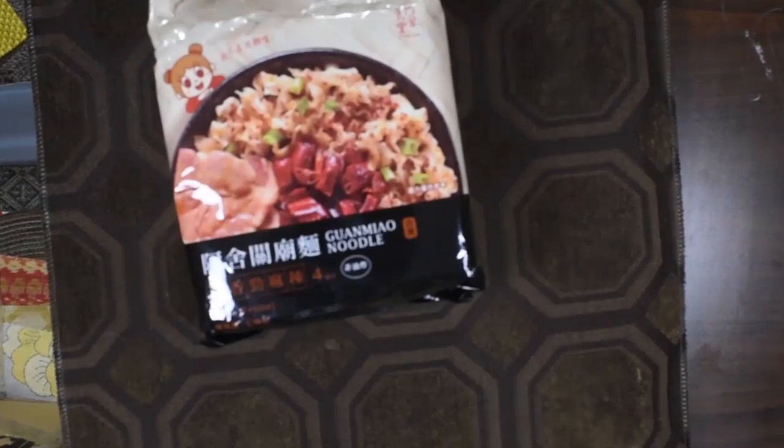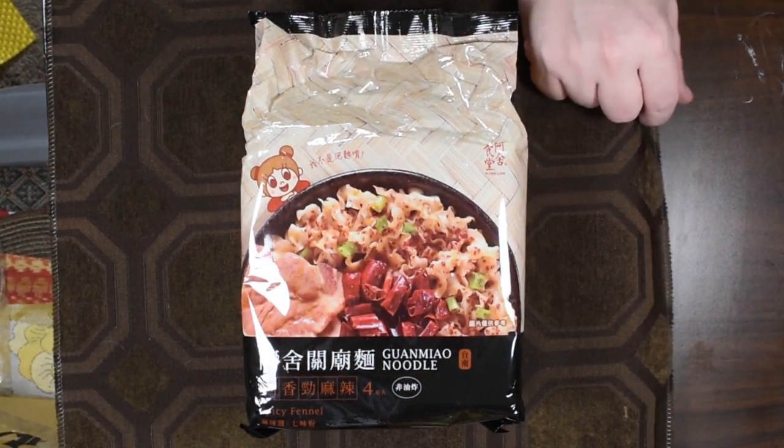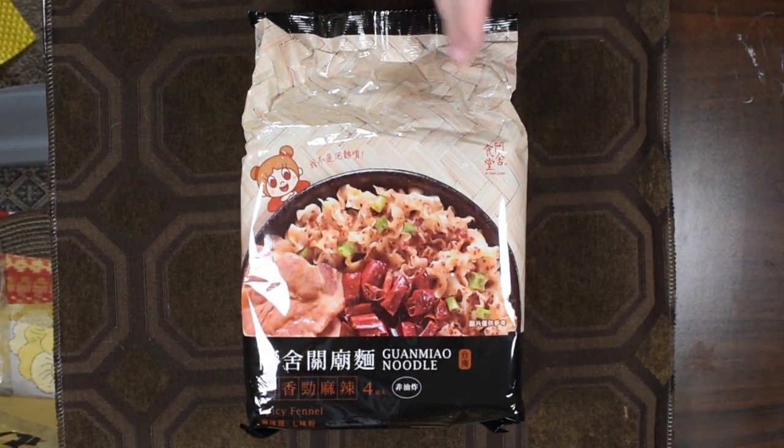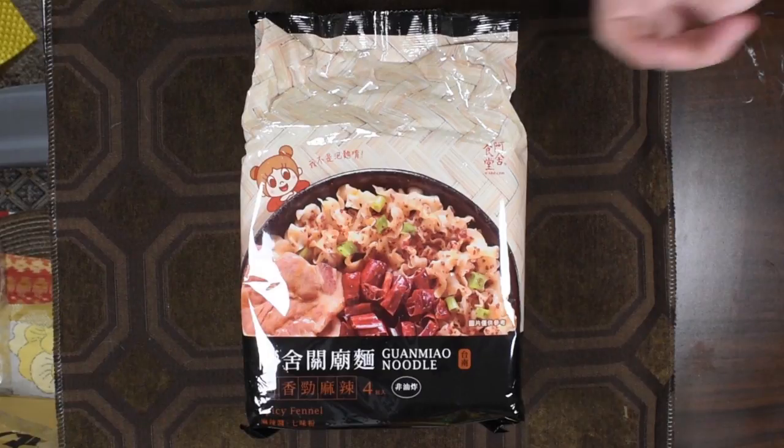Number two, we have another guan meow noodle — this one is spicy fennel. Same kind of thing, and this is by Asha dry noodle. Taiwanese dry noodles: you oil the noodle, you drain the noodle, you add in the sauce and oil, stir it up, and you're done. There's never a broth with dry noodle — I mean, there can be; I had one the other day that used this style noodle and had a soup to it and I loved it, but it's pretty rare.